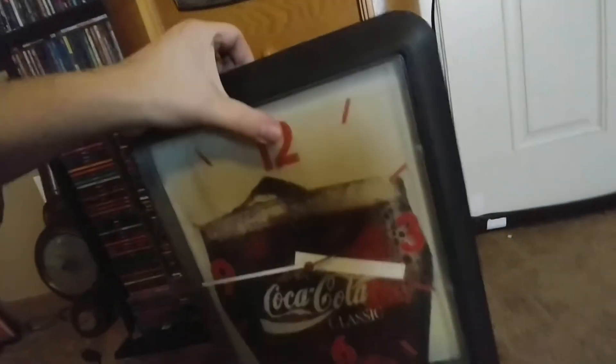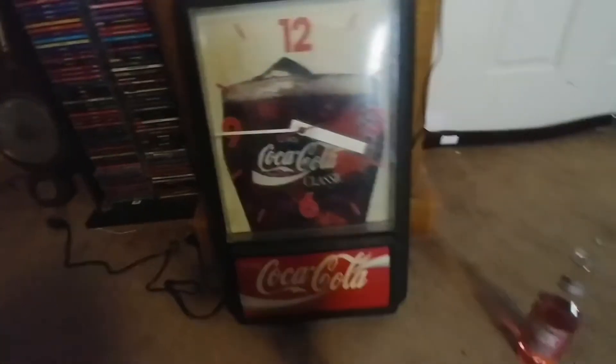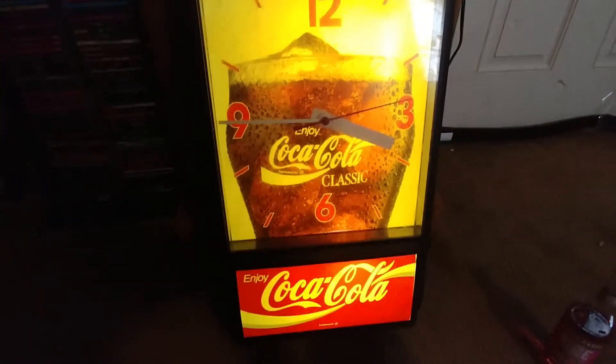Kind of can't read too much of the label on there, but it's manufactured in '95. It's a light-up electric clock. I had to let it warm up, so I don't know if the light still works or not, but I guess we'll find out — here I go plugging it in. Oh sick, it still works! Well, the light does.